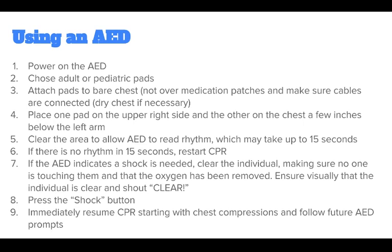If the AED is not working properly, continue CPR. Do not waste excessive time troubleshooting the AED. CPR always comes first, and AEDs are supplemental.